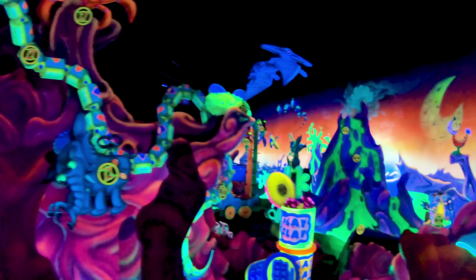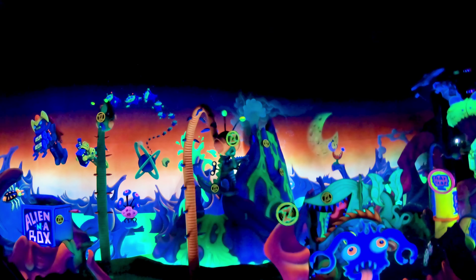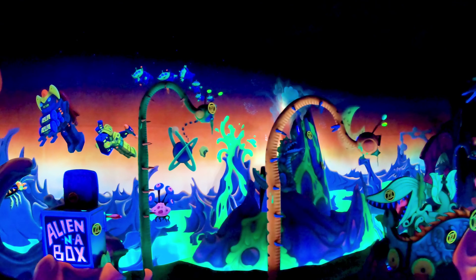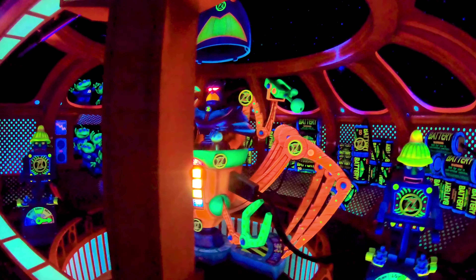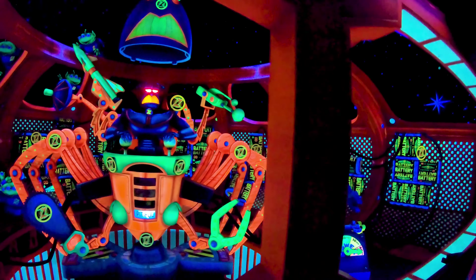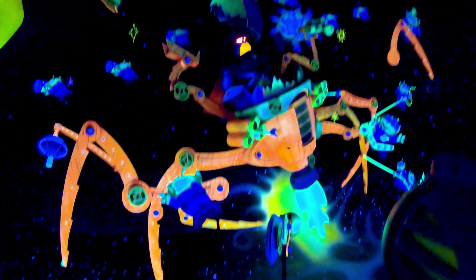Buzz Lightyear Space Ranger Spin is an interactive shooting dark ride. This ride is so much fun. I absolutely love shooting dark rides and Buzz Lightyear was the one I grew up with, so this one holds a special place in my heart. Plus, it's one of the only shooting dark rides I learned all the secrets to, so it's fun to mess with my friends when I get the max score in the middle of the ride. The sets are incredible and the ride is super fun.